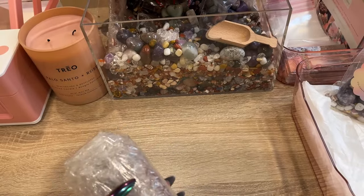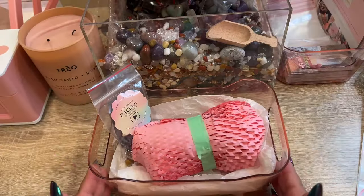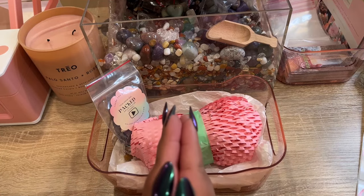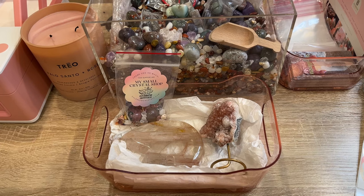This is quite thin bubble wrap so we're also going to wrap it in our honeycomb paper. There is her order all securely packed up and we will get this shipped out to her. Thank you so much, Stephanie — I hope you love your order!